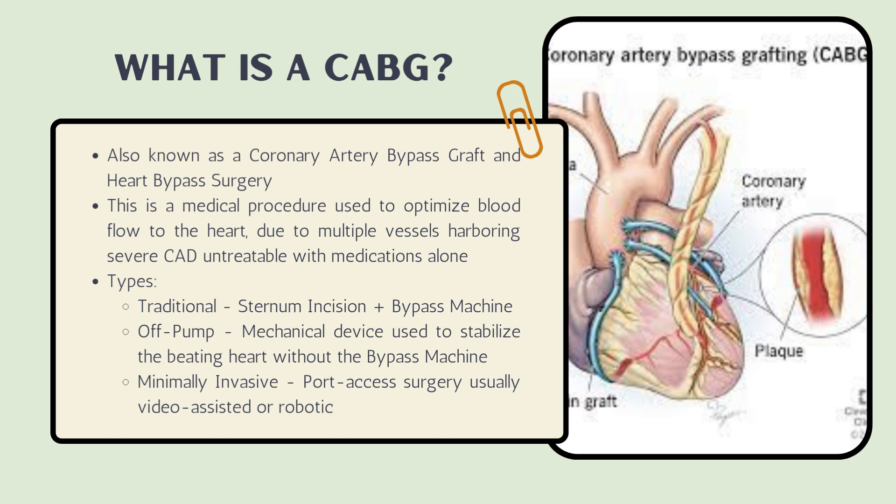A CABG is not lettuce. It's also known as a coronary artery bypass graft and a heart bypass surgery. A CABG is a medical procedure used to optimize blood flow to the heart due to multiple vessels harboring severe coronary artery disease, untreatable with medications alone.